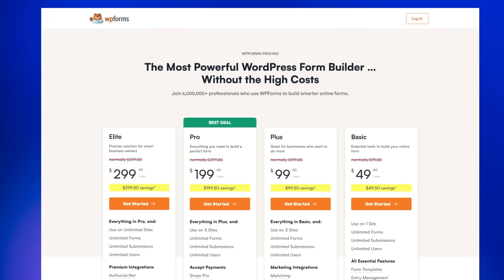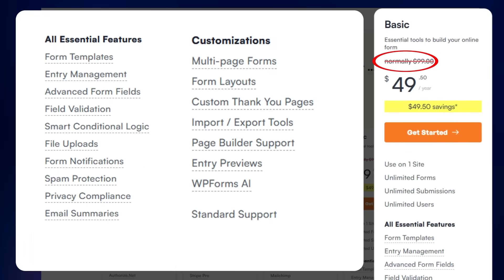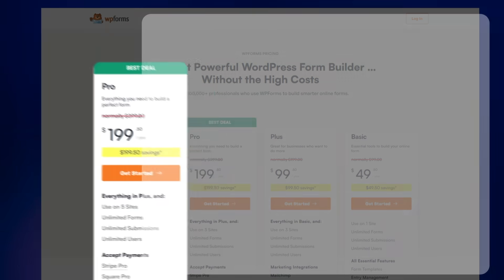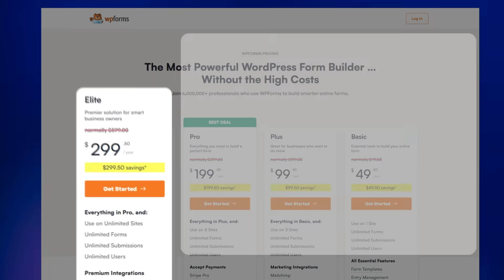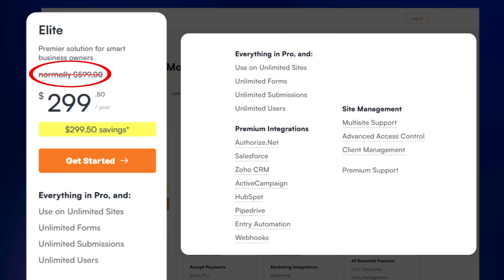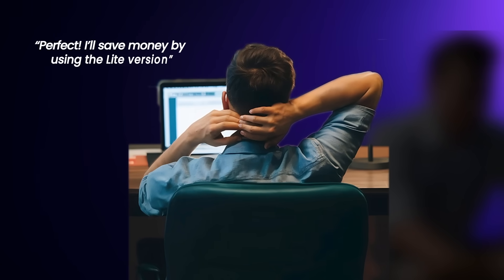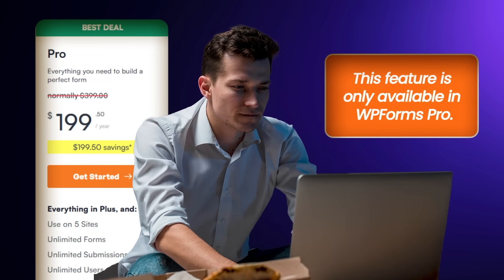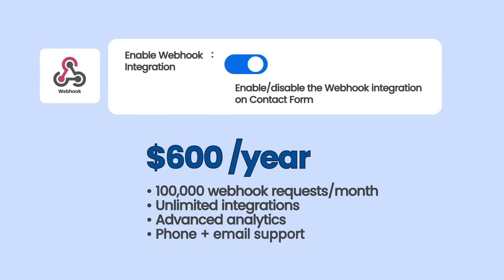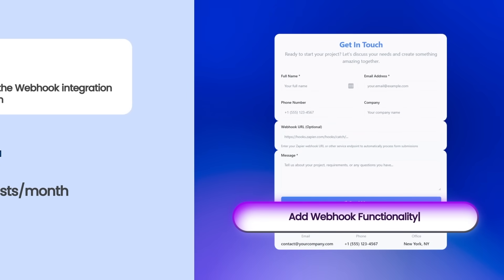The next plugin category being deprecated is contact forms. Contact forms have the same trap. WPForms starts with a basic plan of $99, which gives you basically nothing but a simple contact form. If you want conditional logic, you'll need the pro plan, which renews at $400. You want payment forms? Same deal. Running multiple websites? You'll need the elite license at $600 a year. It's the classic upsell model. And if you want to add webhooks to a contact form, you'll need to pay $600 a year. With AI, you can do that for free.